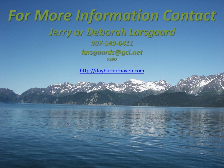Okay, that concludes the video overview of our Day Harbor property and the stunning trip to get there. Thanks so much for viewing the video. And if you need more information, please contact myself or my wife, Debra, at 907-349-0411. Or our email is larsgards at gci.net.